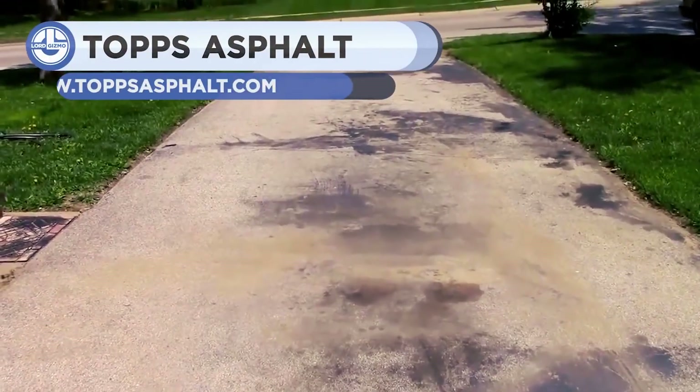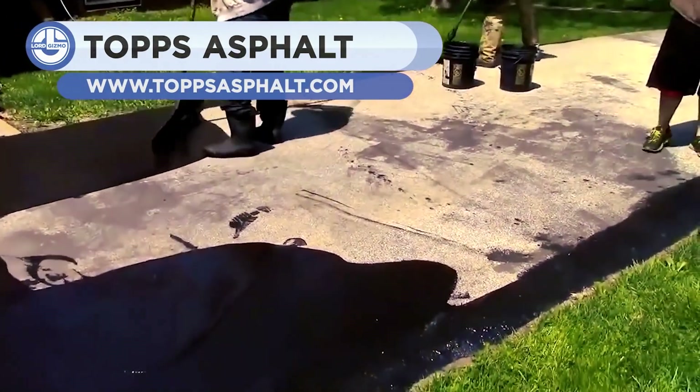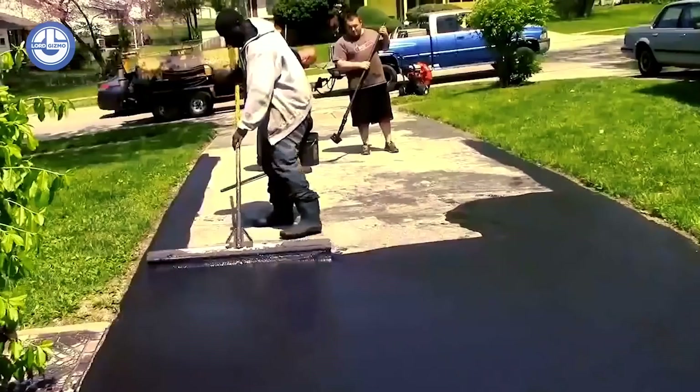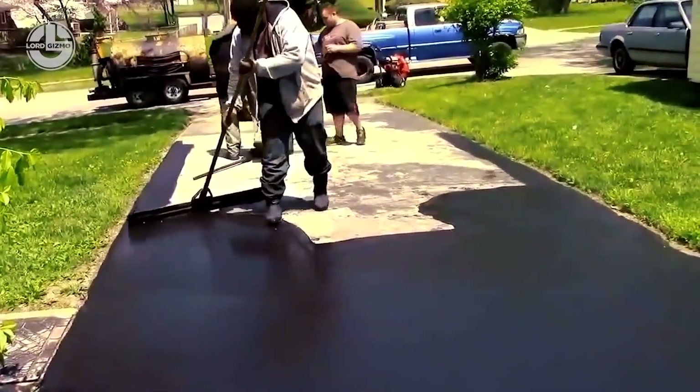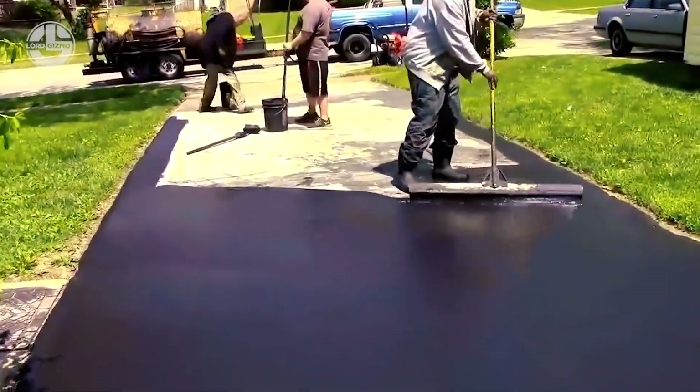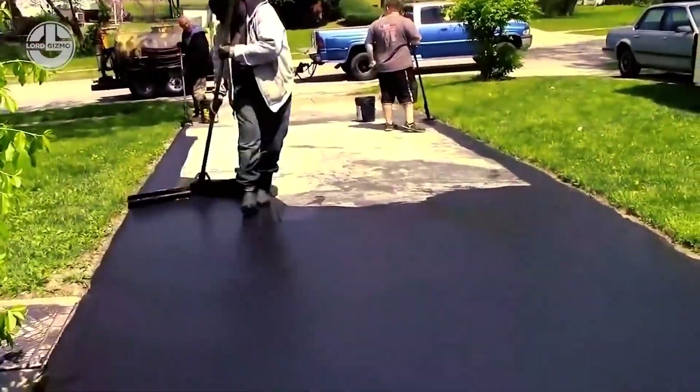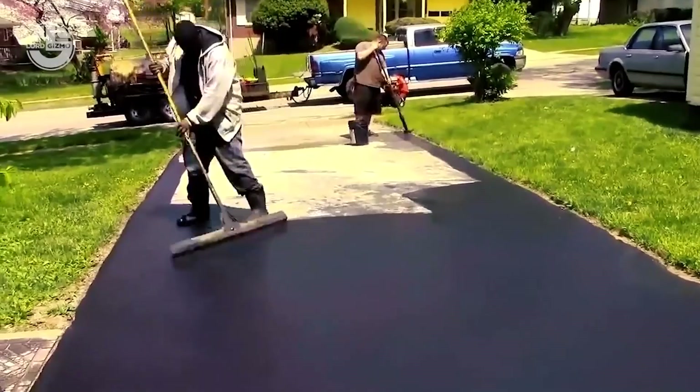A machine isn't always necessary to do a good job — sometimes it's best to go the old-fashioned route and get your hands dirty. Tops Asphalt has over 30 years of experience and does almost everything in regards to yard work, including paving, seal coating, milling, and yard draining. Their motto is: we do it all.